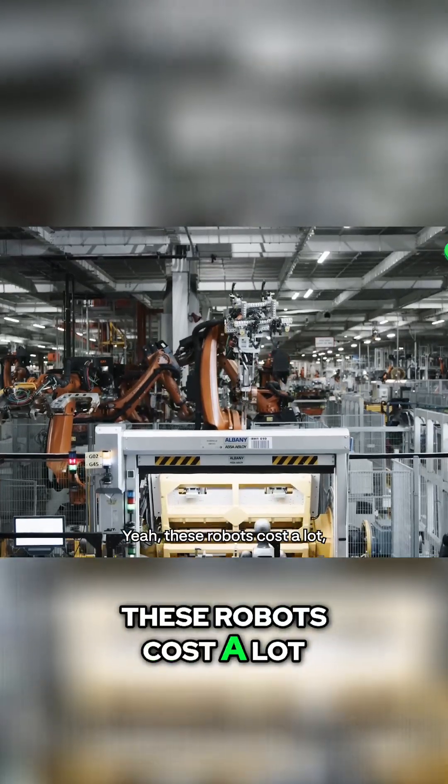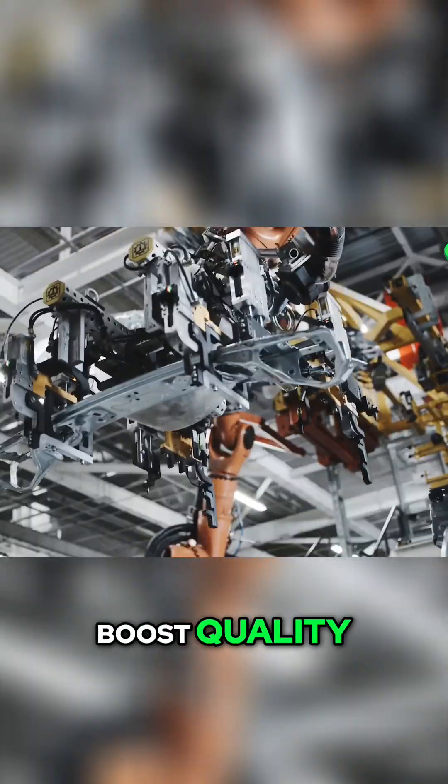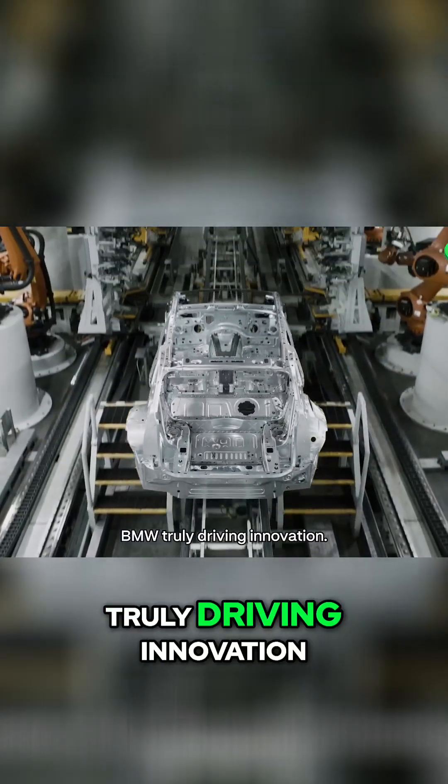Yeah, these robots cost a lot, but they drastically cut down production time and boost quality. BMW, truly driving innovation.